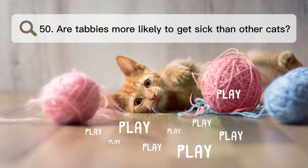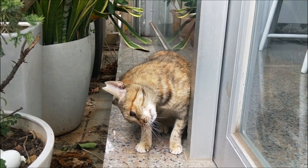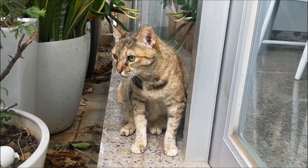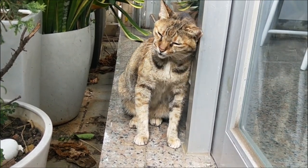Number 50. Are tabbies more likely to get sick than other cats? Tabbies, like all cats, can have health problems, but there is no proof to show that they are more likely to get certain conditions just because they have a tabby pattern.